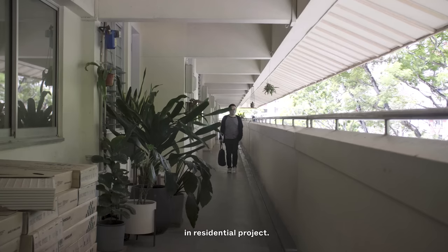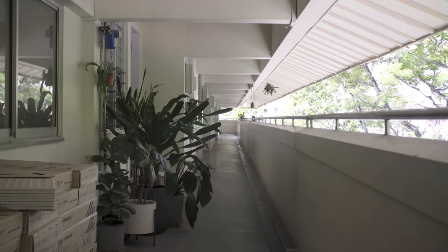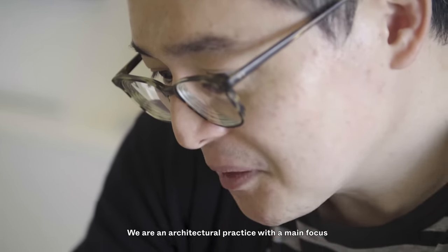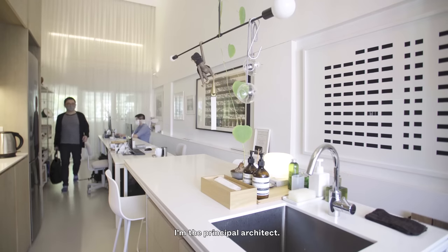Our office has a special focus in residential projects. We have always wanted that residential component in where we are. We are Studios and Architects — an architectural practice with a main focus on residential projects, both architecture and its interior. I'm William, the principal architect.